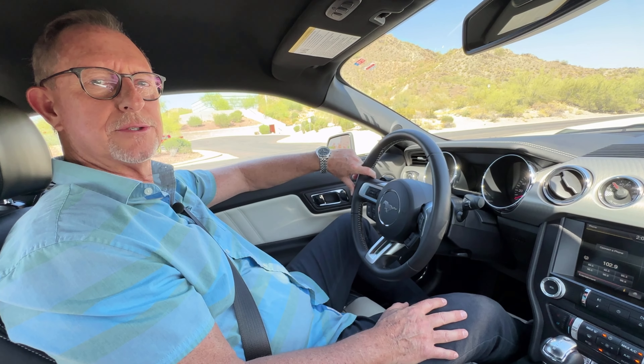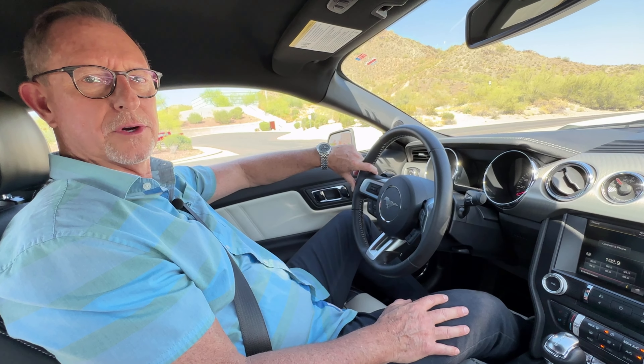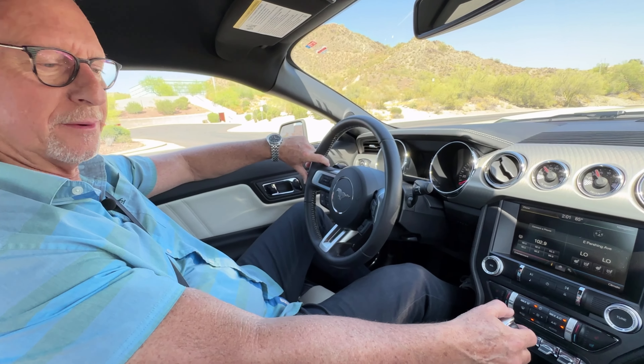This is the driving video for the 2015 Mustang 50th Anniversary Edition. Let's go for a spin.